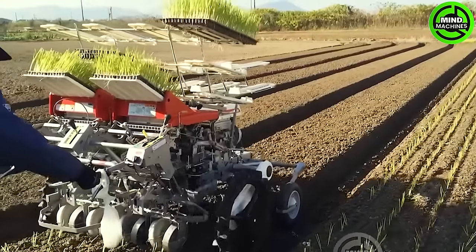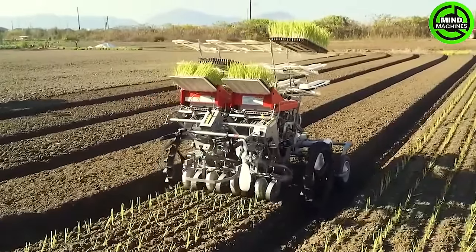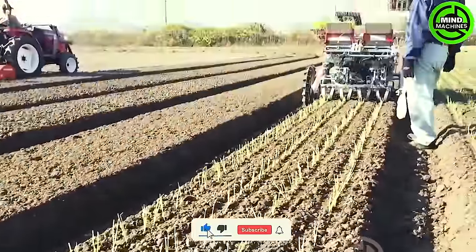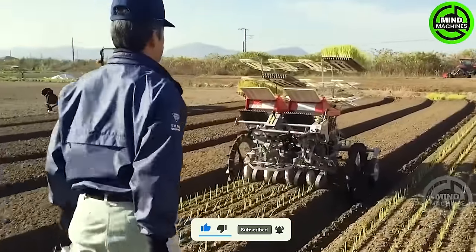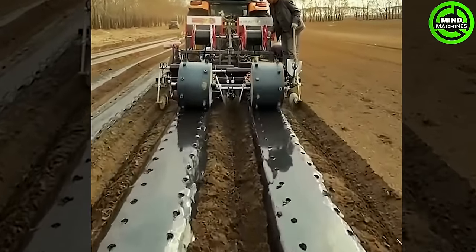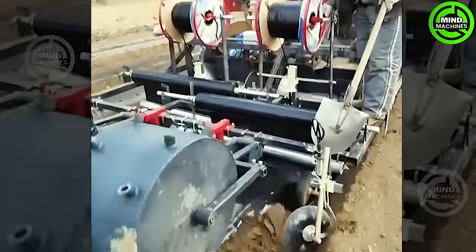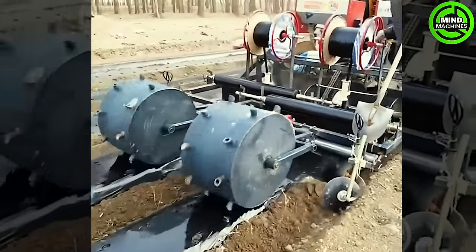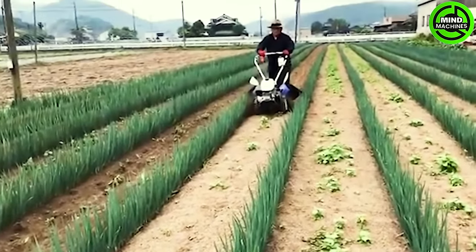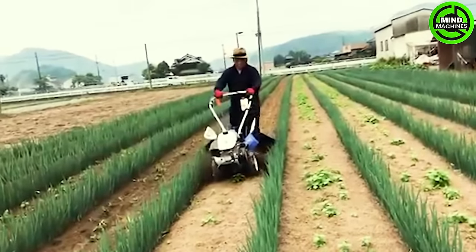With innovative technology, this is the time for revolutionizing the onion planting process. This 3-in-1 machine is a versatile tool for efficient planting, simplifying the task of cultivating and weeding onion beds.